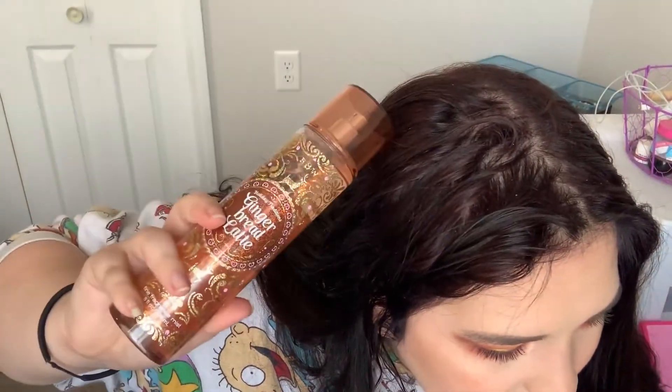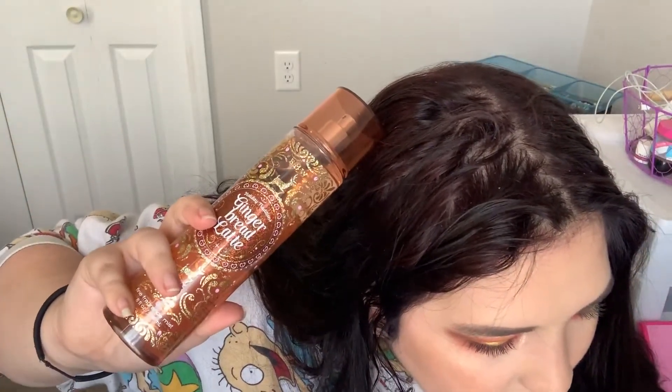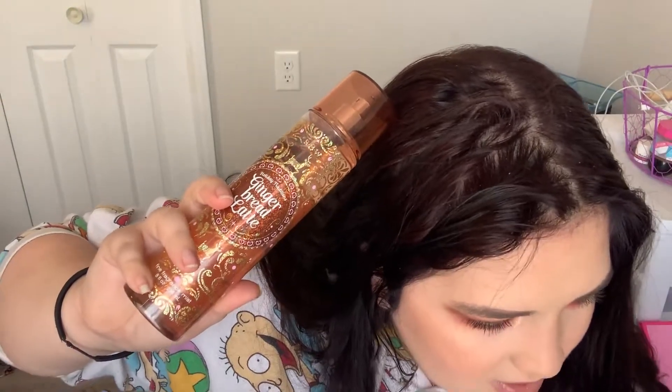I also got Gingerbread Latte. I think all of these were around $3 — this was $3.50. Everything was $4 and under, except for one thing which I'll show you next. I'm definitely smelling more latte than gingerbread, but that's still really nice. There are no fragrance notes listed, but it definitely smells like latte.